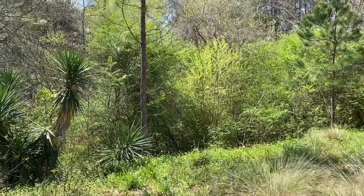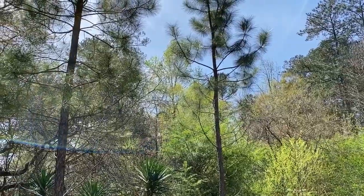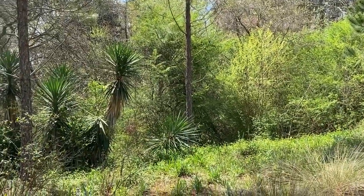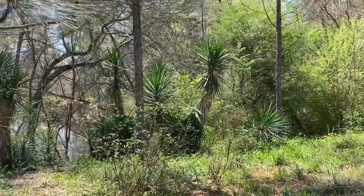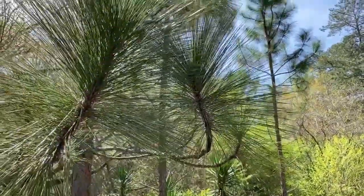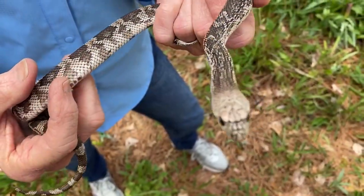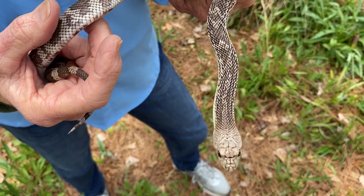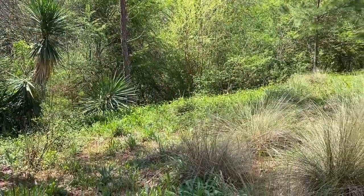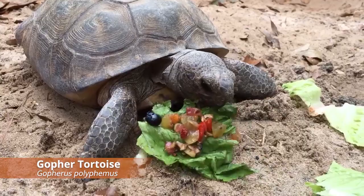We have a region in the Chattahoochee Nature Center grounds that represents the coastal plain of Georgia. In this area we have a whole lot of longleaf pine trees — it's a habitat that you could call endangered that definitely needs our attention. The Florida pine snakes live in the coastal plain of Georgia, and in this longleaf pine habitat with the pines, the yucca, and wiregrass — that is a good part of the diet of our state reptile, the gopher tortoise.